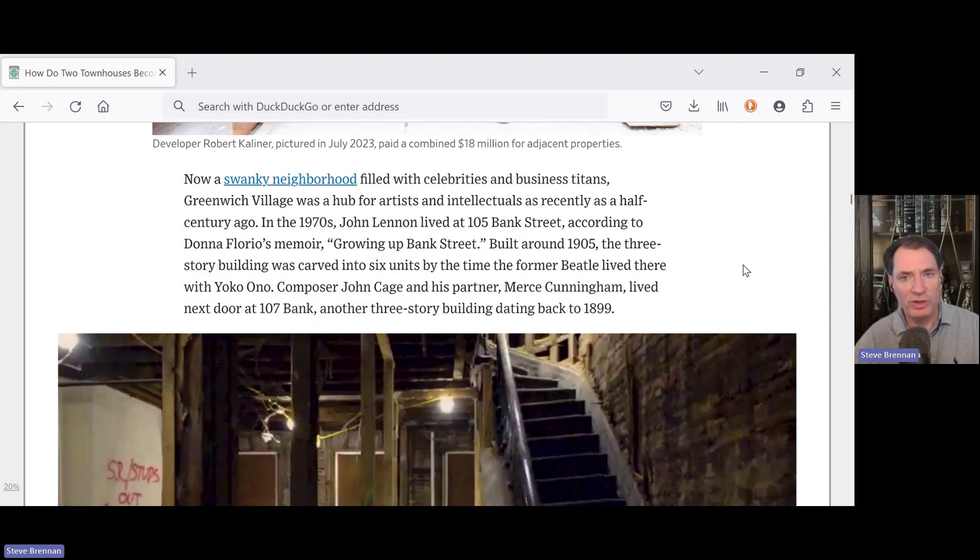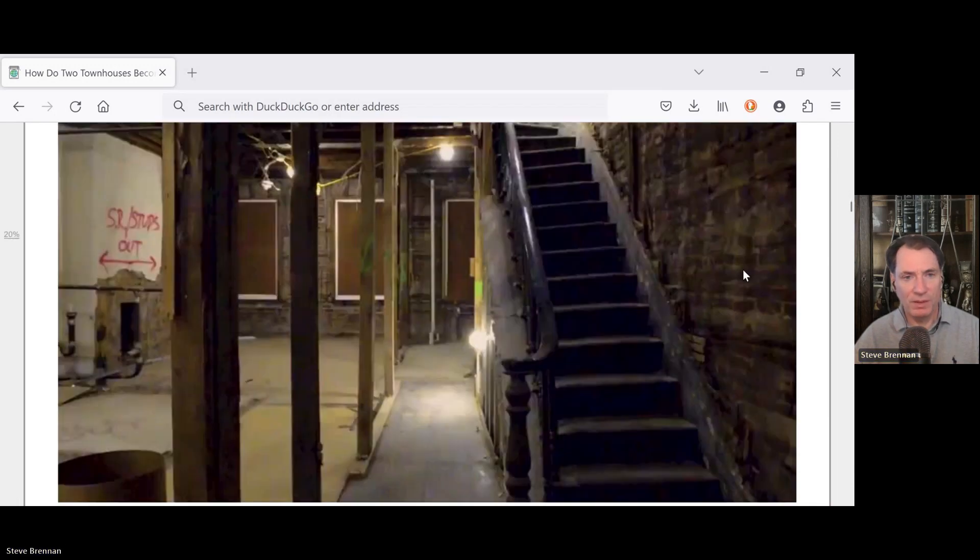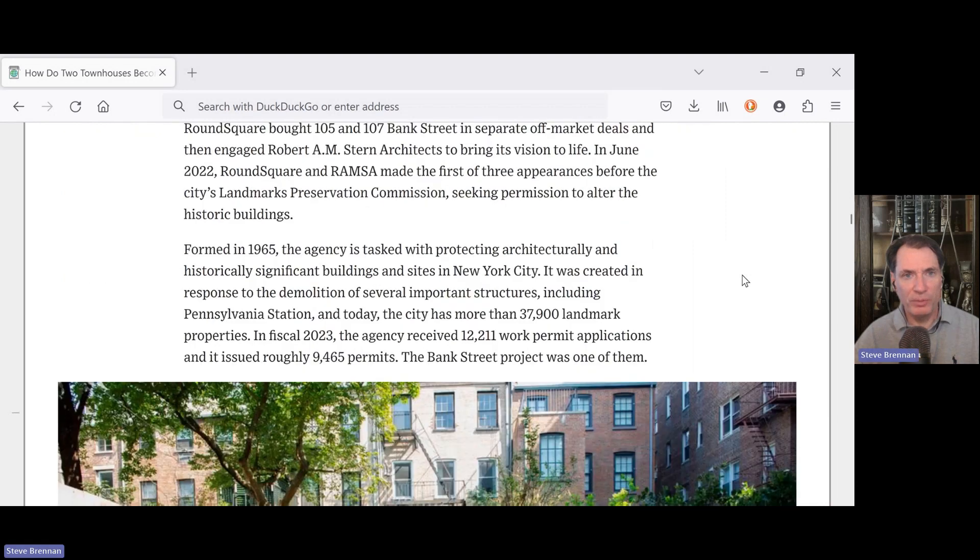Now a swanky neighborhood filled with celebrities and business titans, Greenwich Village was the hub for artists and intellectuals as recently as half a century ago. In the 1970s, John Lennon lived at 105 Bank Street, according to Don Flores' memoir, Growing Up Bank Street. Round Square bought 105 and 107 Bank Street in separate off-market deals and then engaged Robert A.M. Stern Architects to bring its vision to life.